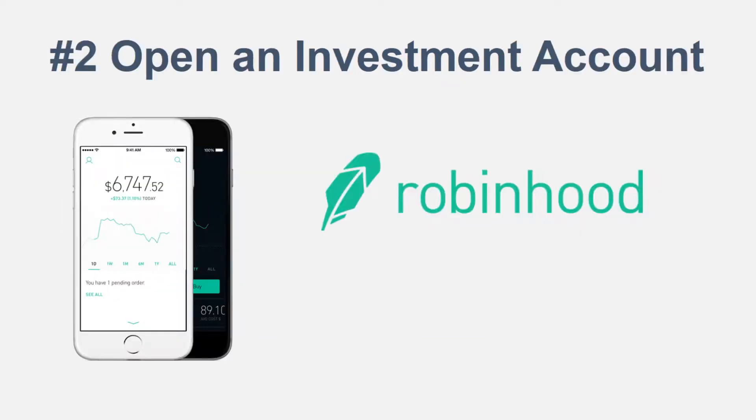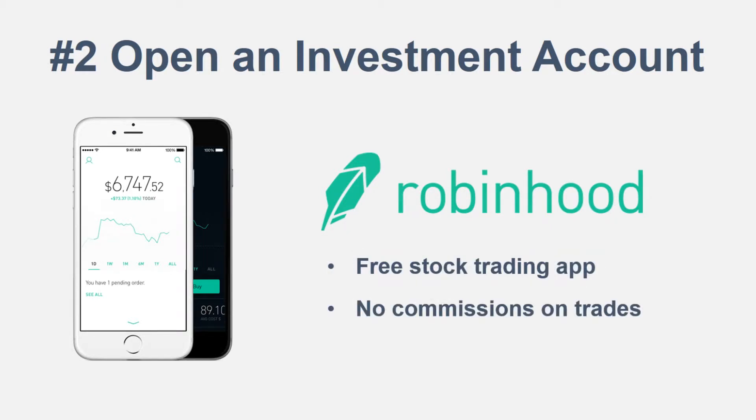Number two, you've got to have an investment account. The investment account and portfolio manager that I use is Robinhood — it's a free stock trading app with no commissions on trades, which is very important as a beginner. That means when you go to buy stock, there are no fees, no transaction fees when you buy or sell. So open an investment account — Robinhood is a great option, it's available as an app on your phone. Step two is to actually open the account.